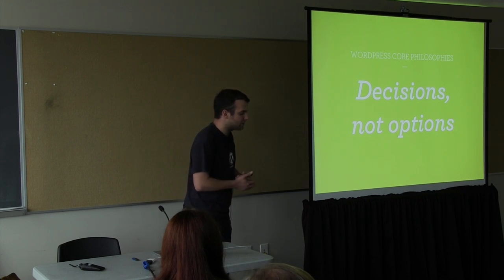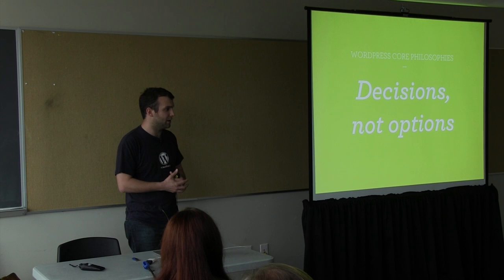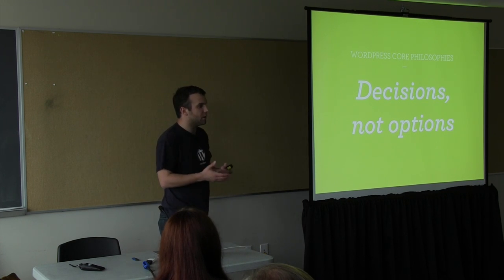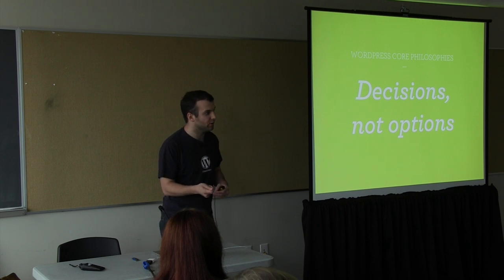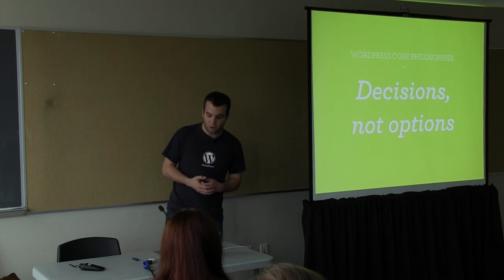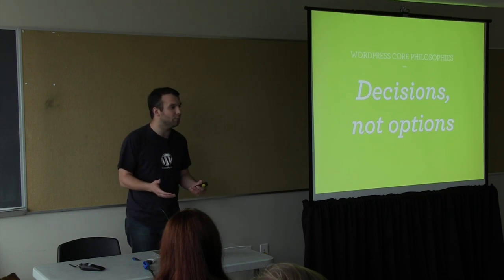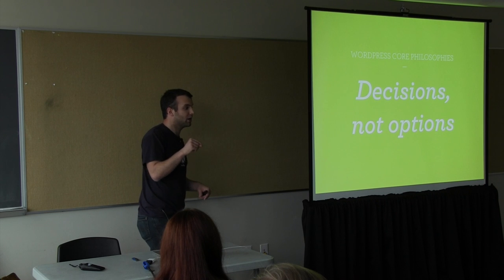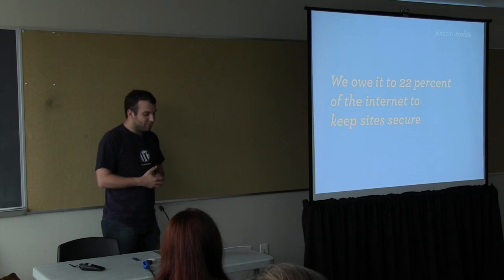One of my favorite philosophies we have is 'decisions, not options.' A lot of this was based on early writings by a GNOME contributor named Havoc Pennington, who wrote in 2002–2003 that preferences come at a cost for users. Given the technological ability to push the update button for you on a security release, why would we put a checkbox there to turn it off? If you're a developer who wants to disable it, you don't need a checkbox — that's actually more annoying. You'd rather do a line of code so you can deploy it across 100 sites rather than manually unchecking a checkbox in 100 places.